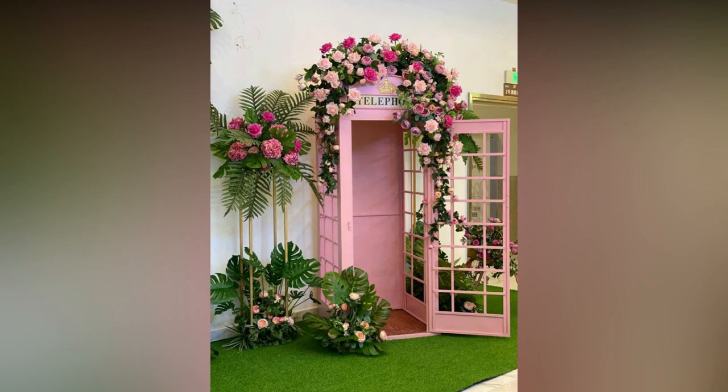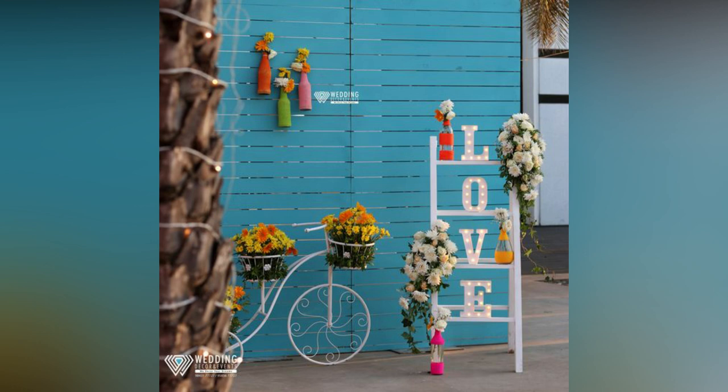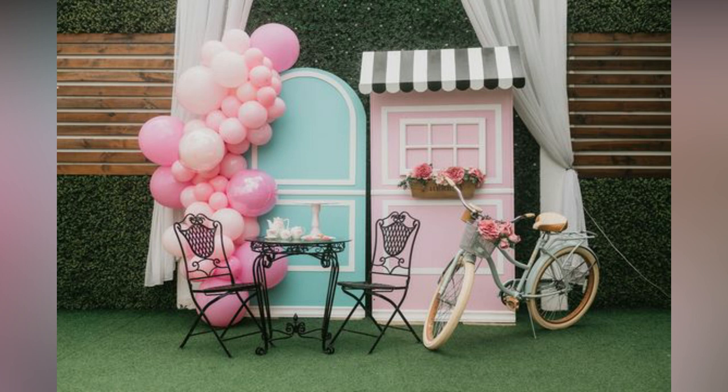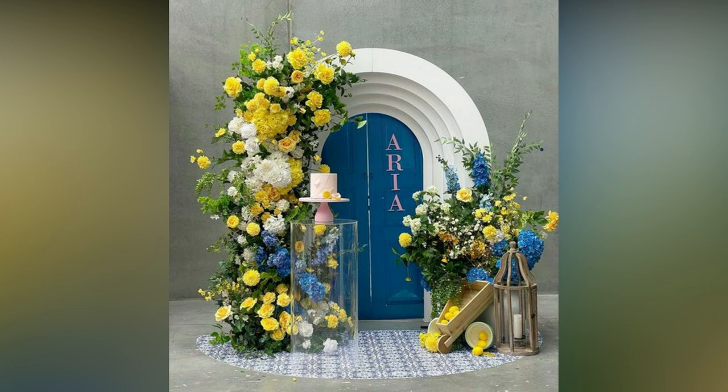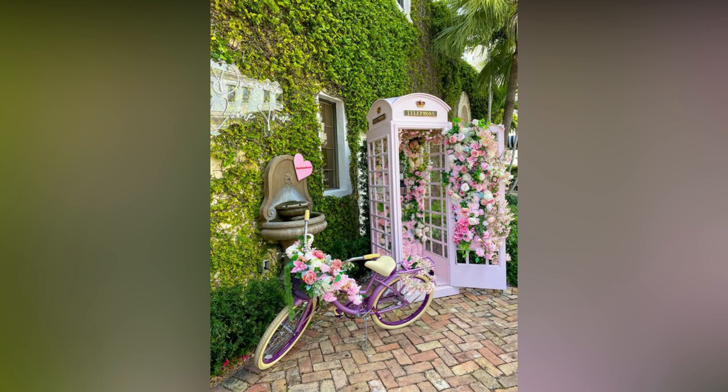Wedding entertainment for guests has evolved from family members singing songs to having interesting light works, skilled dancers, quirky decor and funky photo booths. It is the fun factor of photo booths that attracts a lot of guests and lights up the mehendi or wedding day decor, whichever day you pick to opt for it.